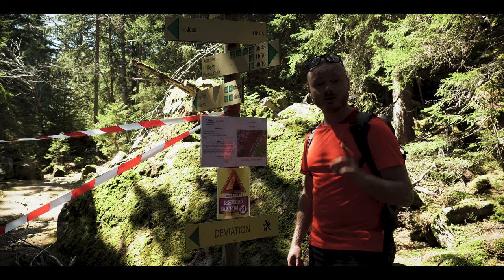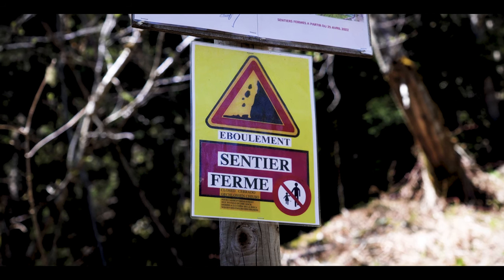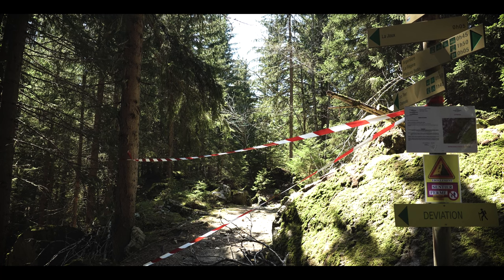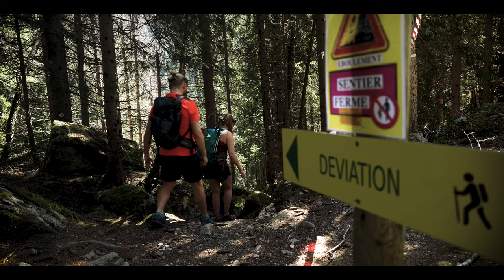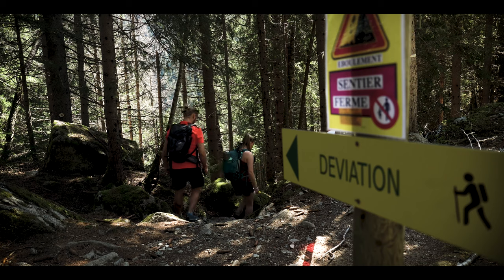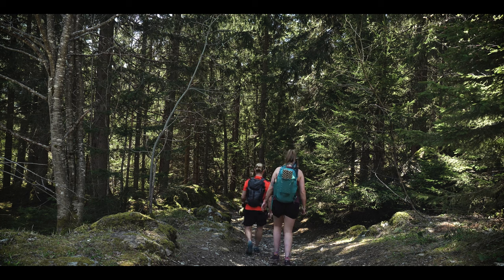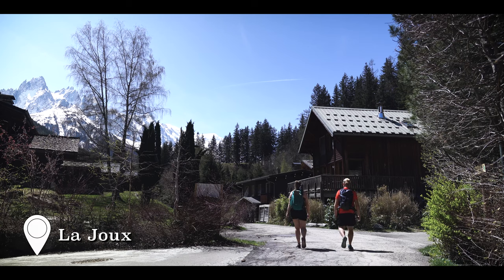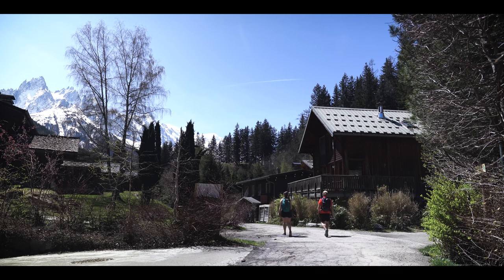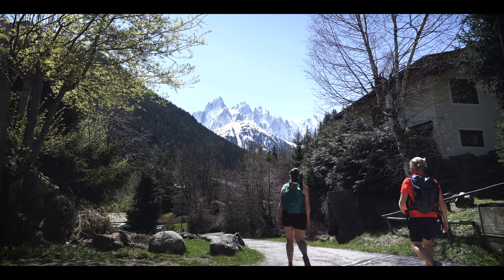As Alette said, we are really early in the season and that's why a lot of paths are still closed, like this one. Normally we have to go this way, but there's a lot of danger for rockslides, so there's a little deviation and we have to go another way.